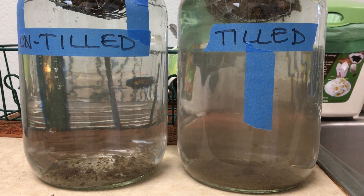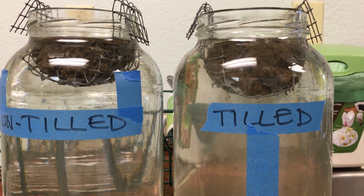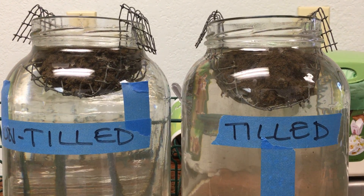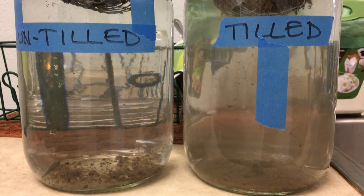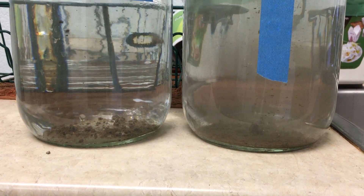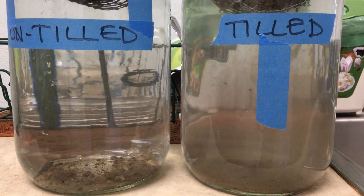The untilled is breaking apart into crumb-sized aggregates, which fall to the bottom, where the soil in the tilled is breaking down to its elemental silt particle size. That's a big difference — which would be in suspension right now and would be running off into the creek.